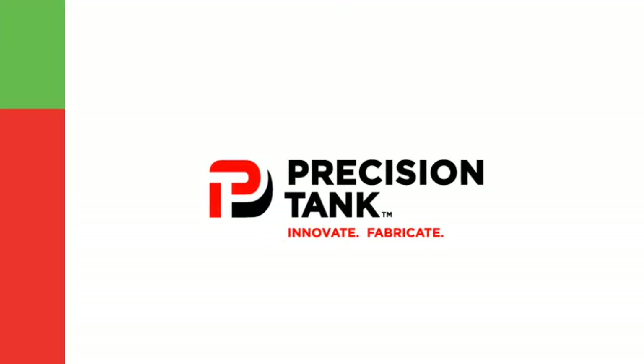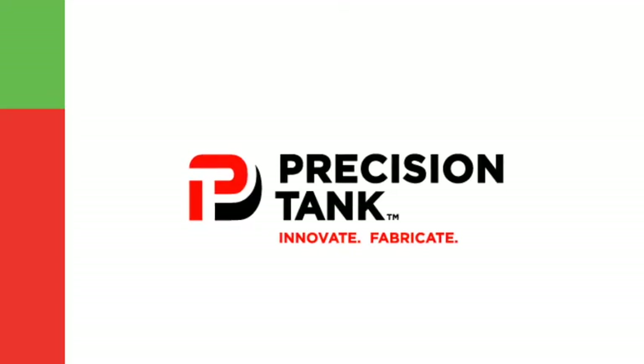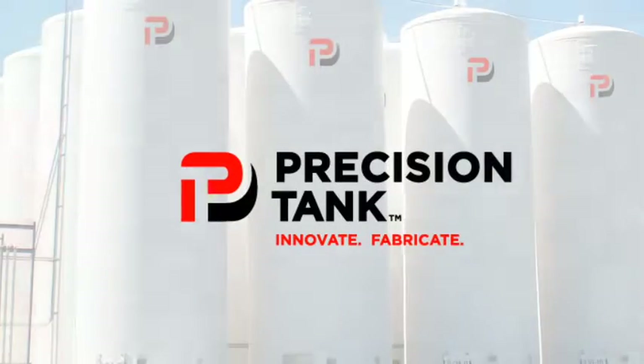Quality, superior strength, longevity. It's just that simple. Get more for your money with Precision Tank's fiberglass storage systems — a top-of-the-line product from a state-of-the-art company.